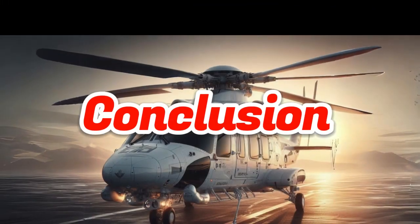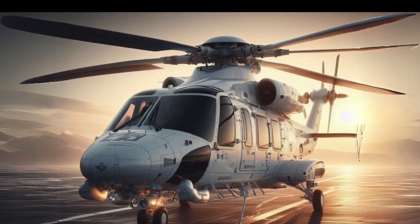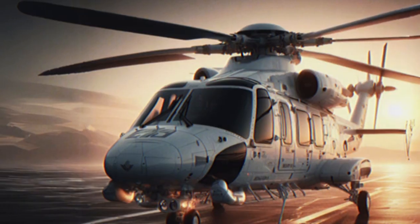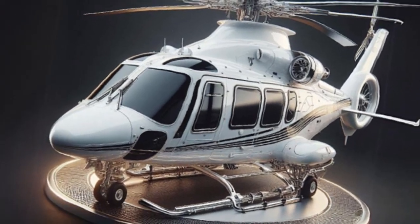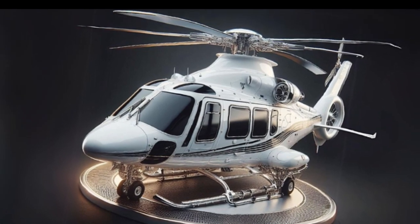Conclusion. The USAF plans to further upgrade the HH-60W in the next few years. These upgrades will include avionics systems, weapons, other capabilities, and exterior design. These improvements will make the HH-60W a more advanced, efficient, and survivable combat rescue helicopter.